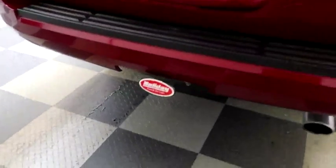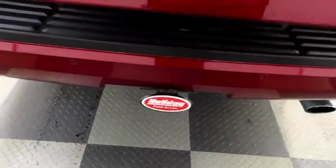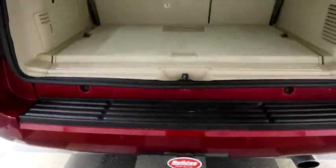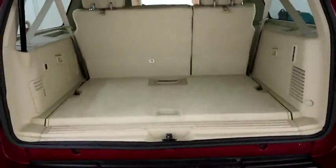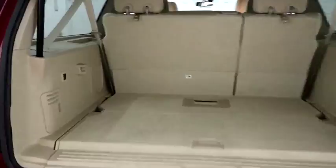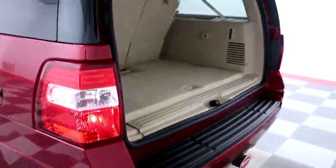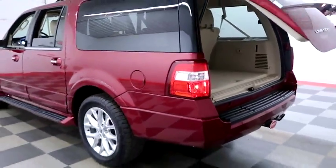You have rear backup sensors and a camera, as well as a factory trailer hitch here on the back. Taking a look inside of the hatch now — there's a 60-40 split on the back seats so you can fold those down if you need additional storage room. And you have a power assist liftgate, so simply the press of that button and the hatch folds itself down just like that.